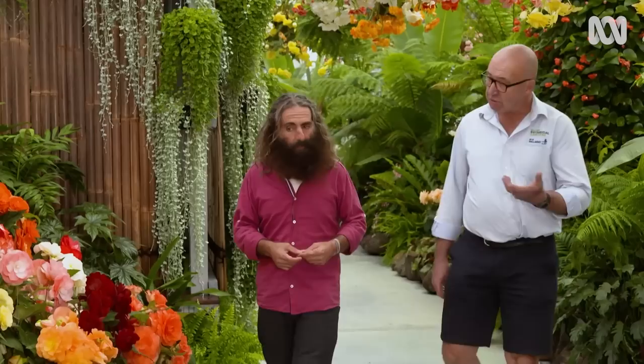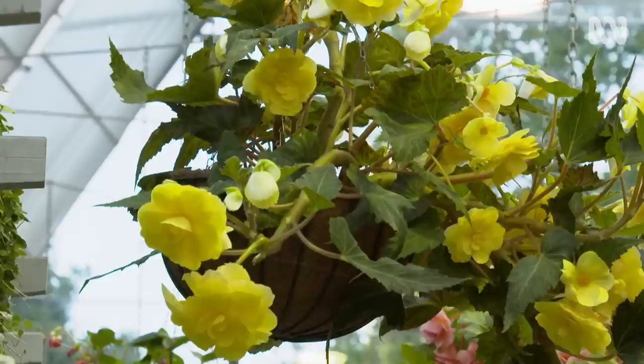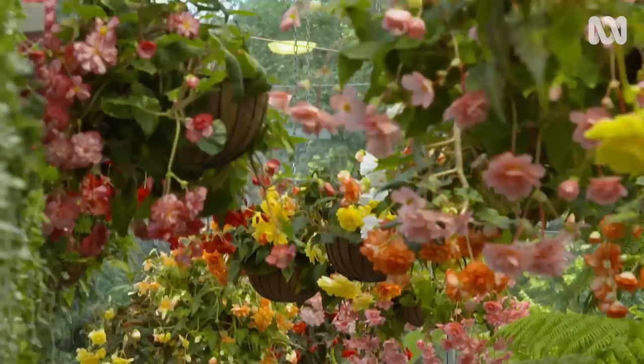Whereabouts do the begonias originate from? The original tuberous begonias were discovered in South America, and then they've been really developed from that original species. As a gardener, what do I need to create to make them thrive? Cool conditions. They don't want afternoon sun, so good morning sun. Shelter from the wind.